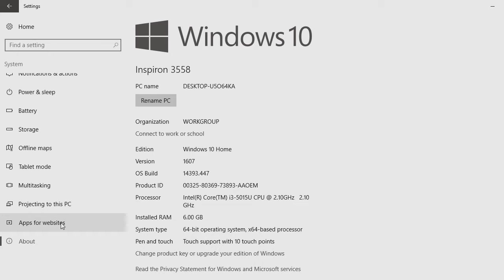You can see here my specs — Windows 10 Home, my OS build, product ID, all this stuff. And my processor — here's the problem right here. I really thought I had an i5, and I don't. So there's an i3. I'm down two grades from what I'm supposed to have.